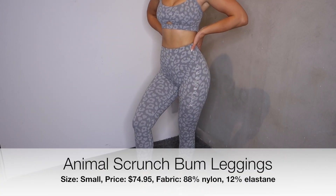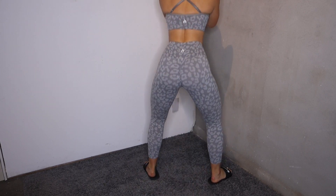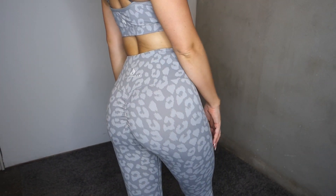Up next is the scrunch bum leggings. I got these in a size small. The fabric content is 88% nylon and 12% elastane. On me, these are 7/8 length. They have that same little booty scrunch that the shorts did, a triangular crotch gusset, and the same top seam on the waistband. Structurally, these are pretty much the exact same as the shorts — they're just a legging. And I love them. I struggle with booty scrunches — I have not really found one that actually works for me, but I actually really do like the booty scrunch on this. I think it makes your butt look fantastic.